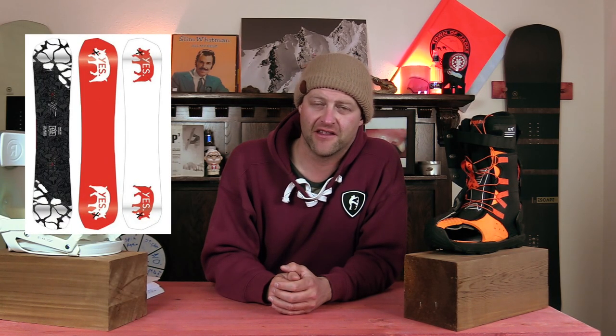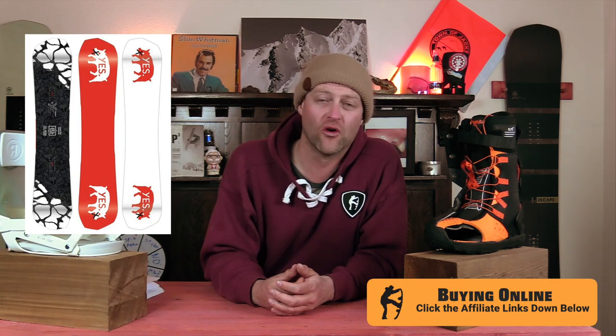And the number one asymmetrical board for 2021-2022 is the Yes Greats. That's right — it's great, that's why it's number one. It's been a couple years where this thing had some issues, but they're back at the top where they belong because this board rocks. You get that asymmetrical mid-bite which grips right underfoot and gives you more edge hold. This board is phenomenal. You want to ride the whole mountain and still lay deep heel-side trenches and then transition over to laying deep toe-side trenches? Here you go. This board kills it.